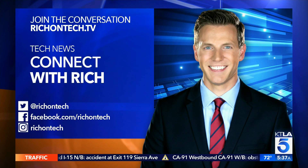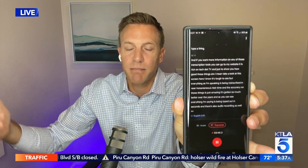If you want more information on any of these transcription tools, you can go to my website at richontech.tv. And just to show you how good these things are, take a look at this screen here. Everything as I'm speaking is being transcribed in near-instantaneous real time. The accuracy on these things is just amazing. It's gotten so much better over the years. Everything I'm saying is being typed out in seconds, and there's also an audio recording as well, so you can skip back to the notes. It's a fantastic tool. I've been using them a lot here at home and I feel like they're very helpful.